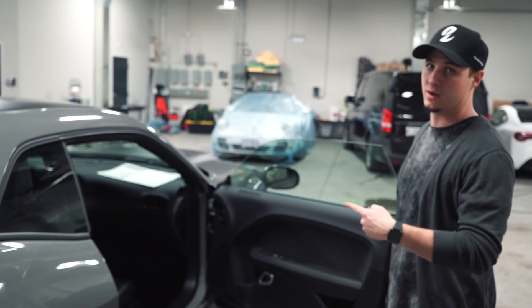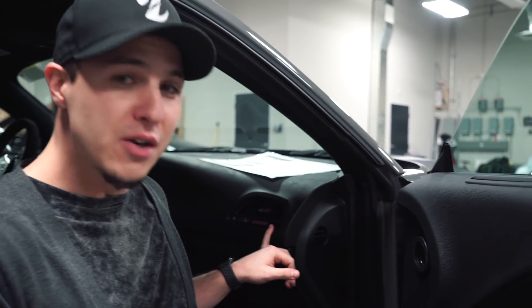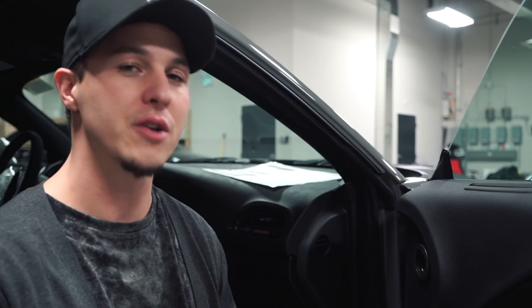That brings us to the interior, and there are a few things to point out. The number one thing is the exclusivity of this vehicle. There were only 3,000 made for America, and then they decided to allocate 300 Demons for Canada. Interesting thing about this one is this is number six — it was the sixth one to land in the six. You can actually see it's a numbered car, it says 3,006 right here.